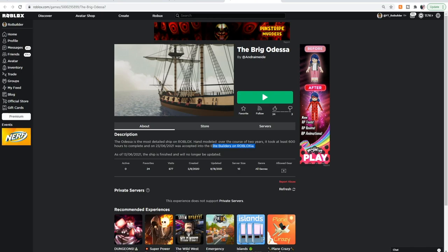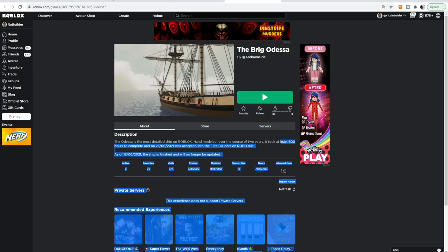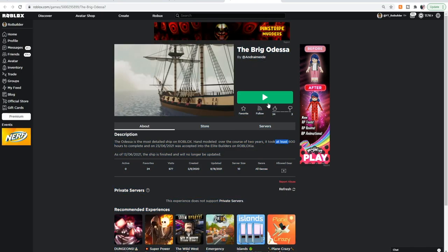I don't know what Elite Builders is, but this might be a goal someday. I mean, right now I'm trash, but if I ever get good, this might be a goal. It sounds awesome. Two years for this build and 600 hours, at least. So let's check it out.